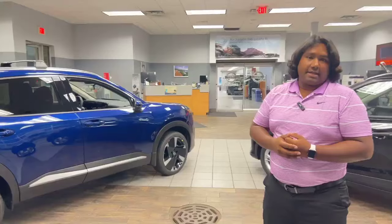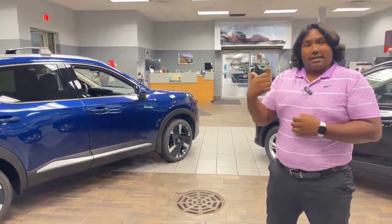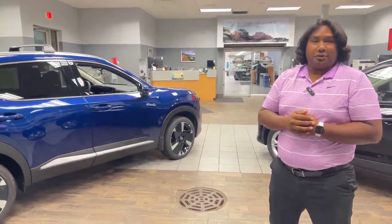It all depends on how you drive, but you're going to get mid-30s average, which is pretty cool. Let's head inside — my sales consultant Tristan is going to take over.